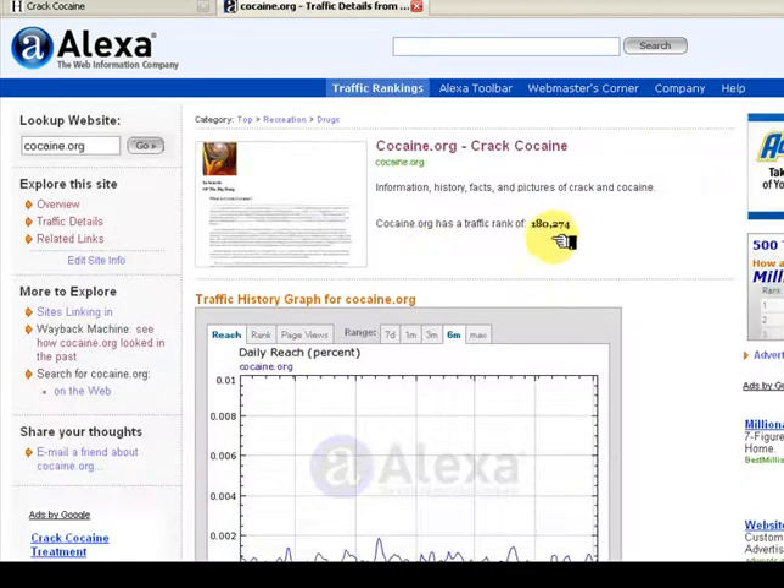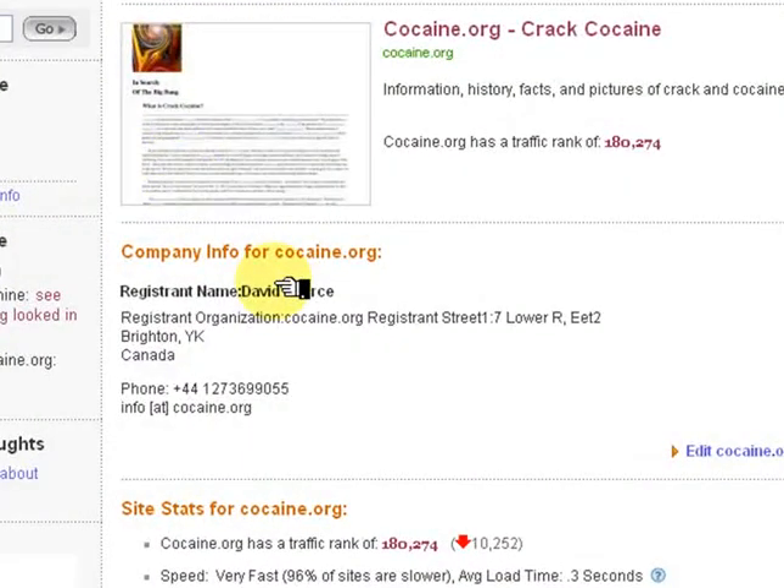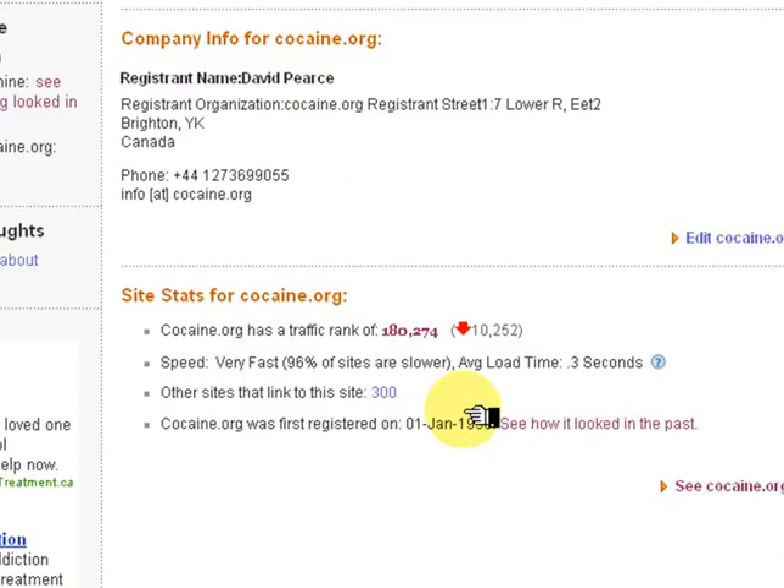Let's go back. Click on Overview. This shows us the name of the man who owns the site, his address, and the amount of traffic to the site. It also shows the speed and how many other sites link to the site. If hundreds of sites link to it, then that means those people found it useful enough to make a link. This site has been around since 1998.